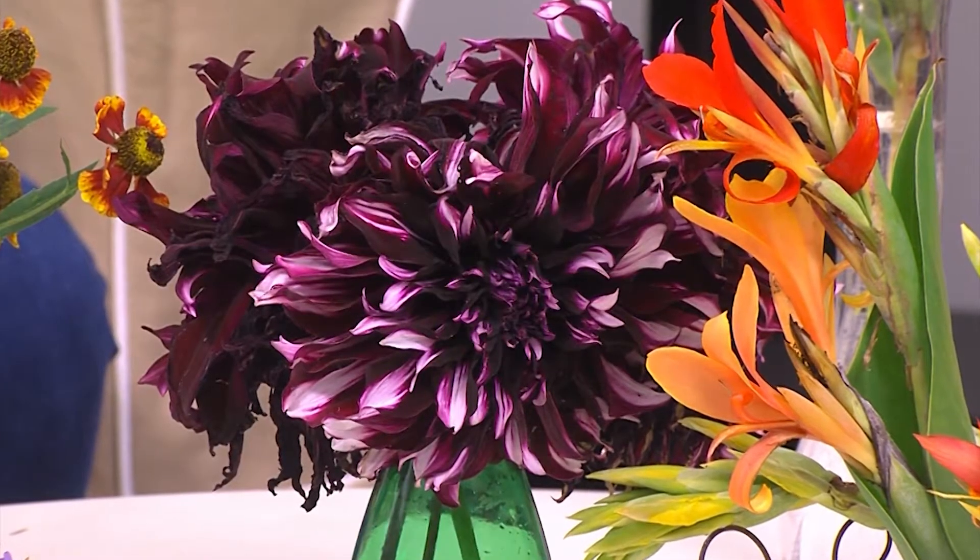Dahlias love the fall and some people can get dinner plate size ones. I've never grown those but there's a pretty good size one here. And irises and daylilies — there are a lot that bloom in the spring and then bloom again in the fall. Love it!